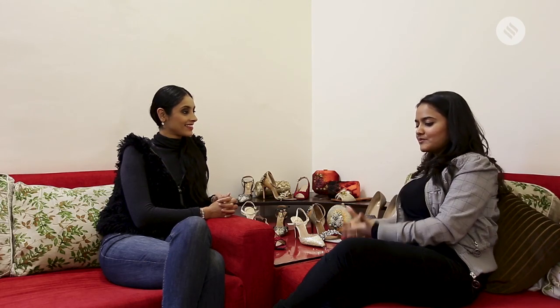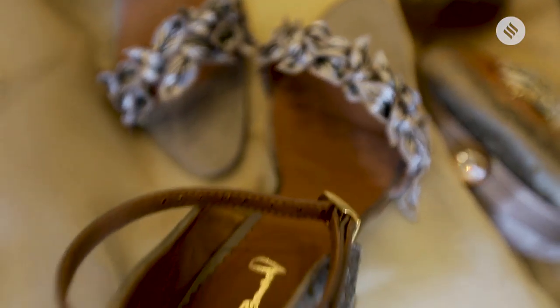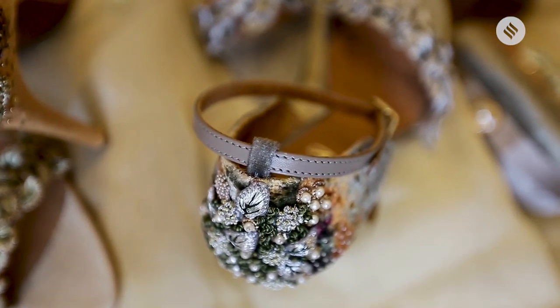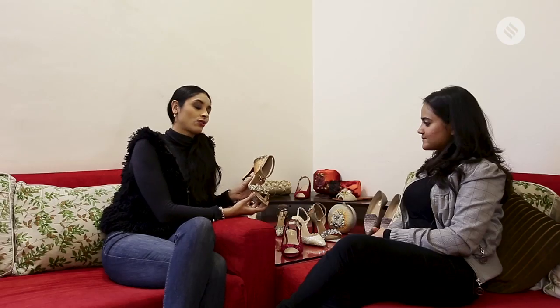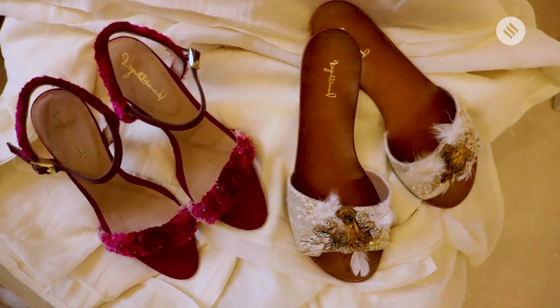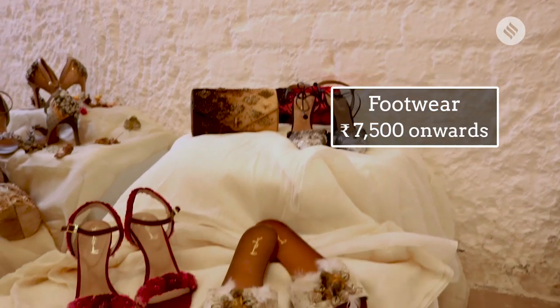Sometimes I have brides who, if I tell them — if you have a gold lehenga, why don't you get a gold shoe — they say no, we want a red shoe with the gold lehenga. We want our shoe to pop. I wouldn't say stick to any one trend — girls should have fun, brides should have the most fun. If you're wearing a gold lehenga, go for a red shoe. But even if you go for a gold shoe, our gold shoe has five different shades of gold — it should not even look like it's pure gold. Our shoes start from ₹7,500 and go up to ₹22,000.